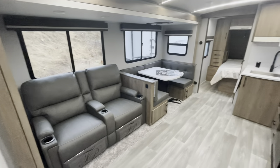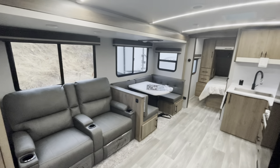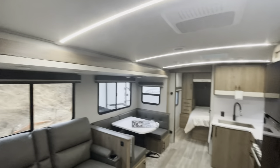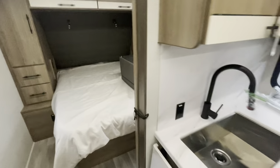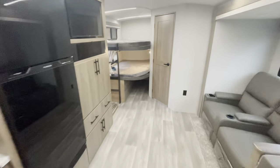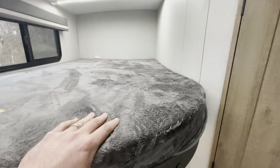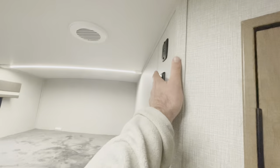Standing at the entry door looking in, you see the large slide out with the theater seat and dinette in it. You see the new LED lights in the ceiling, which are dimmable. Your bedroom is up front. Standing in the bedroom looking back, you've got your large teddy bear bunk series with the thicker mattresses. LED lights are controlled here.